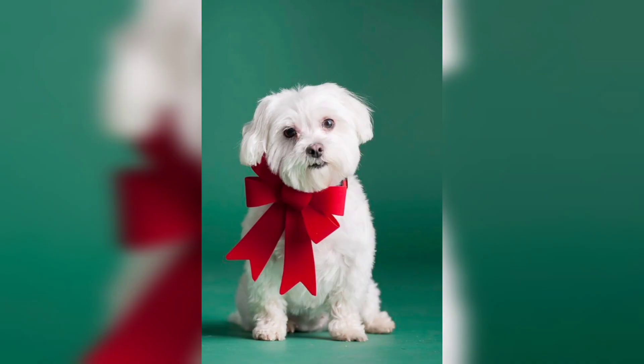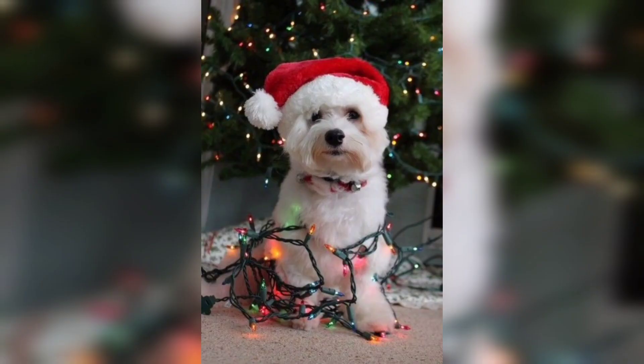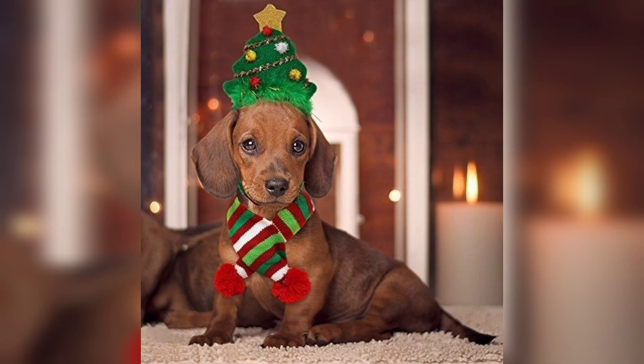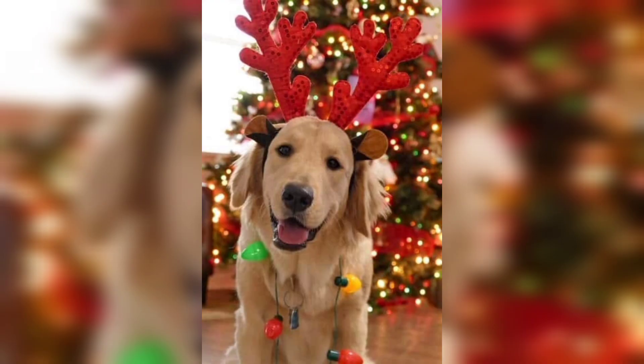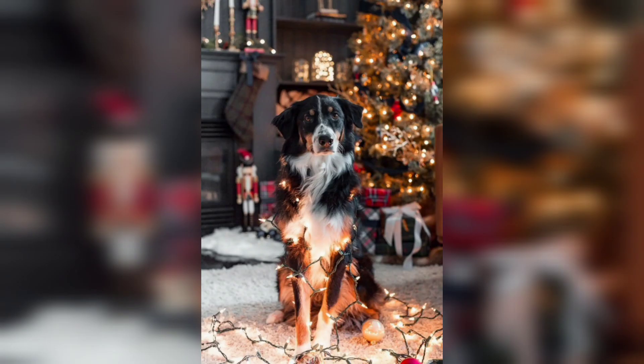If you're wondering how to include your pet in the holiday season, here are a few ideas. One way is to give them a little holiday-themed gift — this could be a new toy shaped like a reindeer, or a bone with a Christmas pattern.